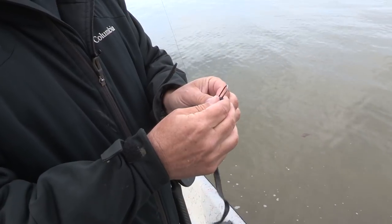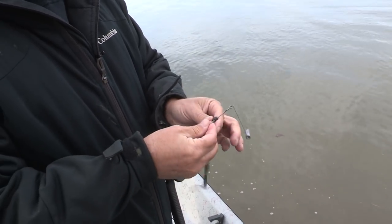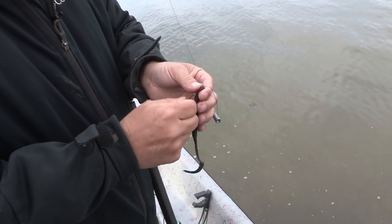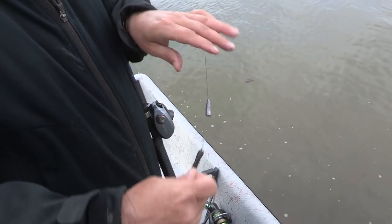We've got a black worm. You're going to go just past the barb, bring it all the way out up to the bend, and turn it. I like to go just over the tip of the hook, right at the knot, and you're going to bend it a little — bam, like that.